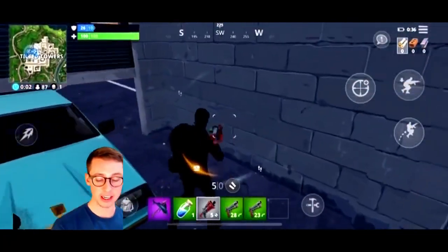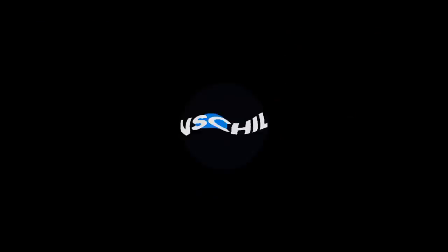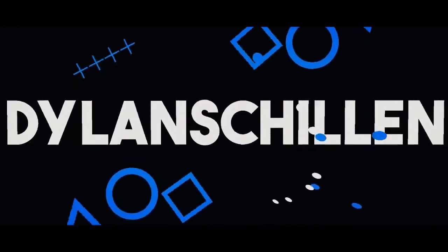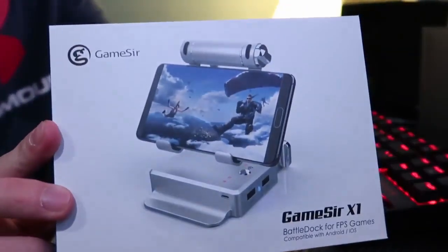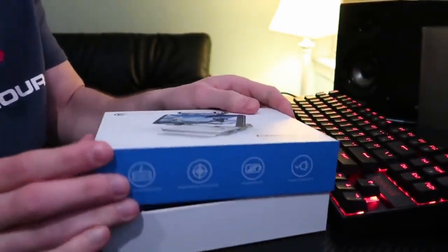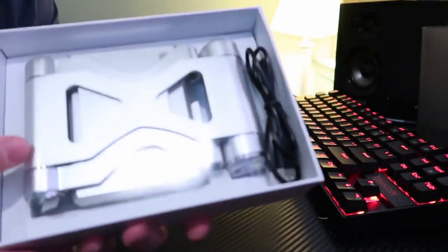What is up YouTube, Dylan here. Today I am using a keyboard and mouse on Fortnite Mobile for iOS, and this will also work for Android when it comes out.